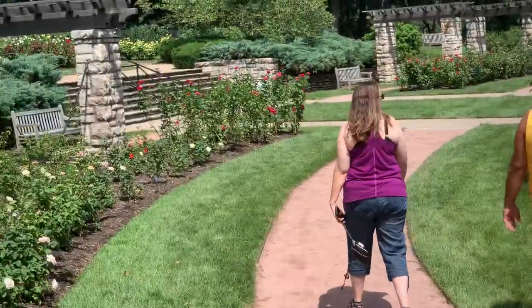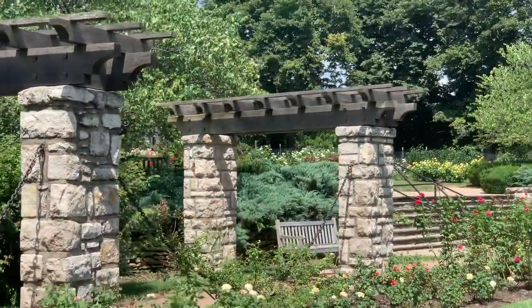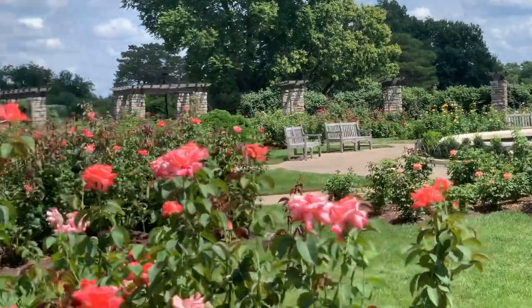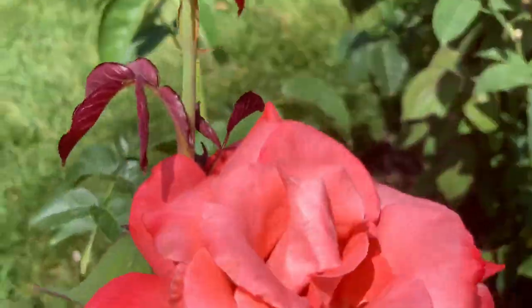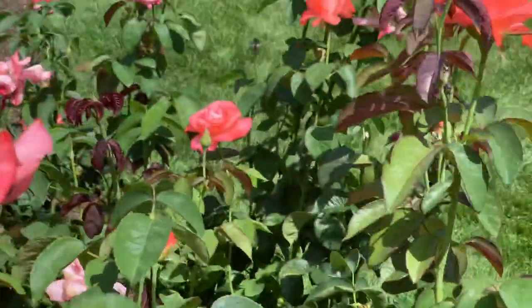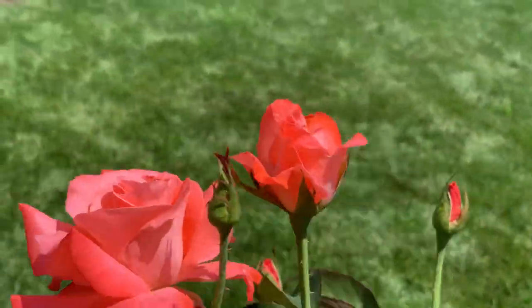Let's see what the fountain looks like — maybe in the evening they turn the fountain on. These are pretty too; they've got a little bit of orange to them. That's a beautiful group, huh?